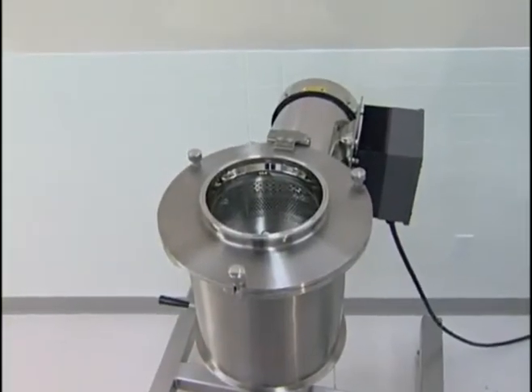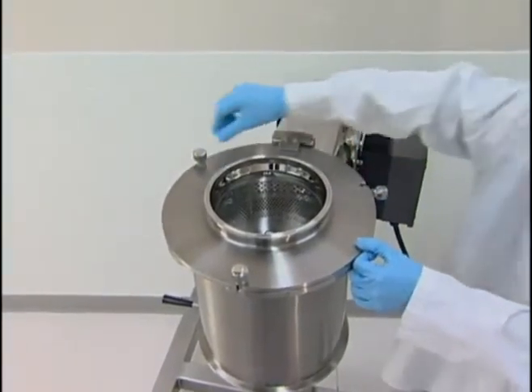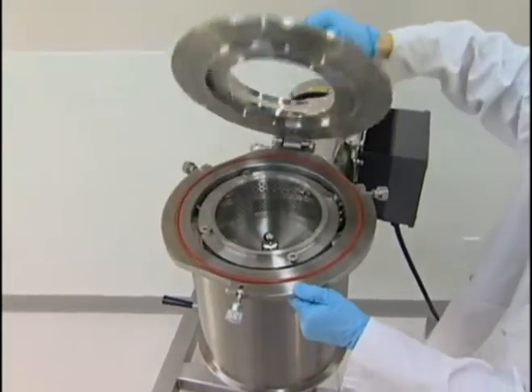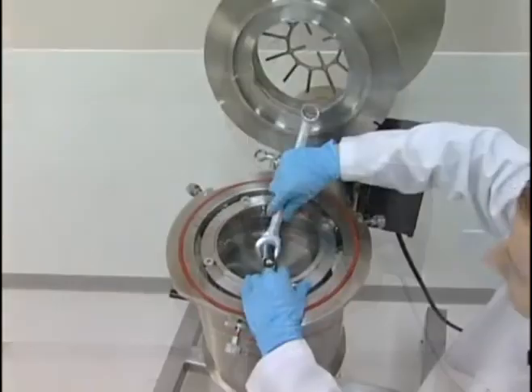Disassembly of the unit is quick and easy. The in-feed chute is held in place by neural knobs. Loosening the knobs and swinging them out allows the chute to be hinged out of place. The screen assembly is attached by a bolt.